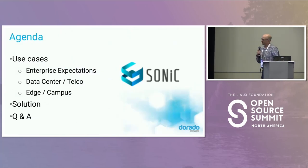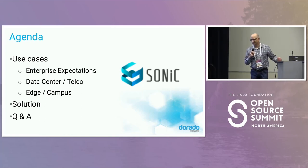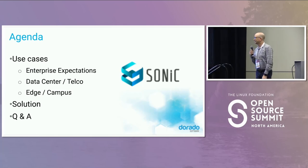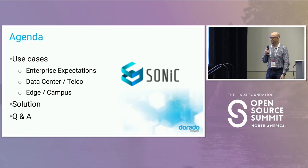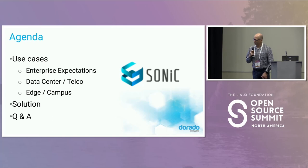I've got a couple of slides. The first one keys up what the typical enterprise customer expectations are, and then we'll talk about how that expectation flows into data center and telco customer examples. Last, I'll end on edge and campus style use cases, which is definitely a very big game changer for SONiC — I see that feature gap closing very quickly. Then I'll talk about our solution and have some Q&A.